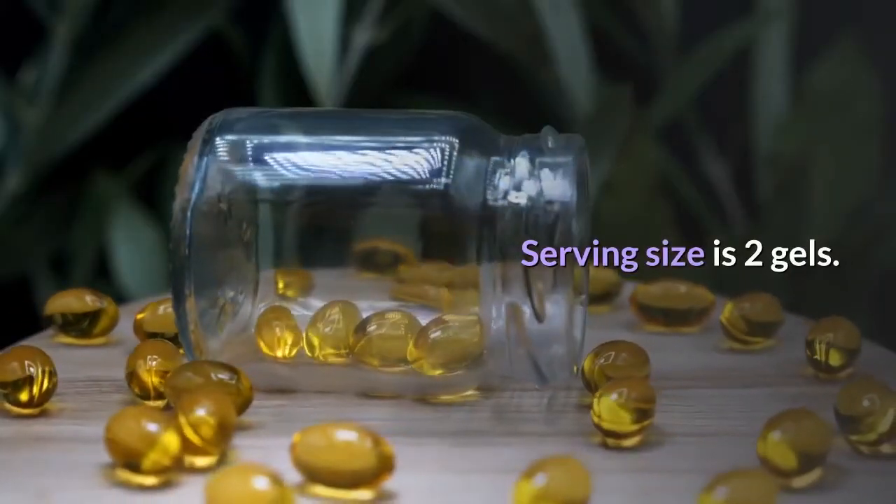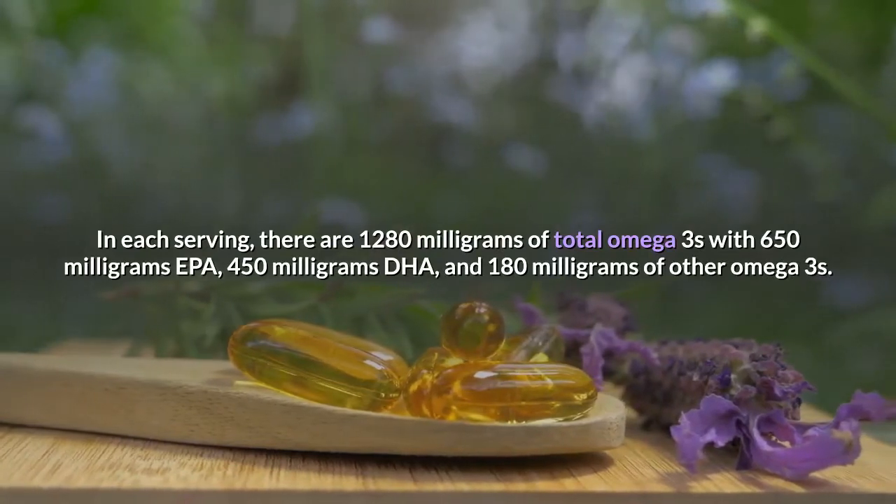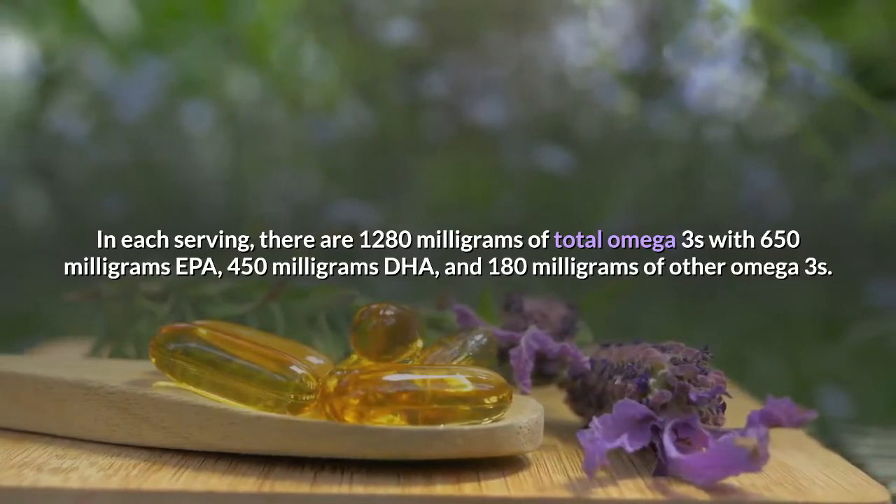Serving size is two gels. In each serving, there are 1280 mg of total omega-3s, with 650 mg EPA, 450 mg DHA, and 180 mg of other omega-3s.